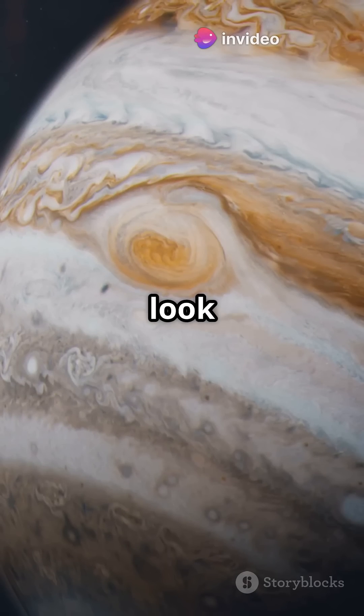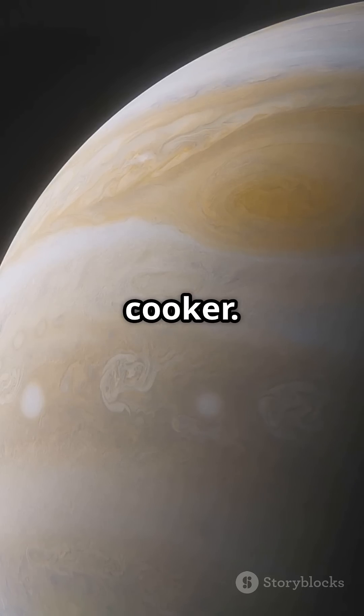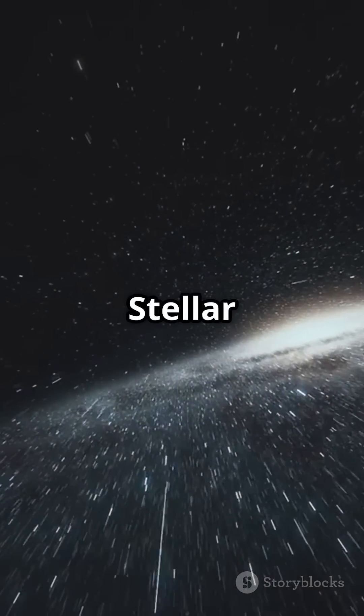So while Jupiter might look like just a giant gas ball, it's actually a layered, electrifying, cosmic pressure cooker. Want more mind-blowing space dives? Drop an A in the comments and follow for more stellar secrets.